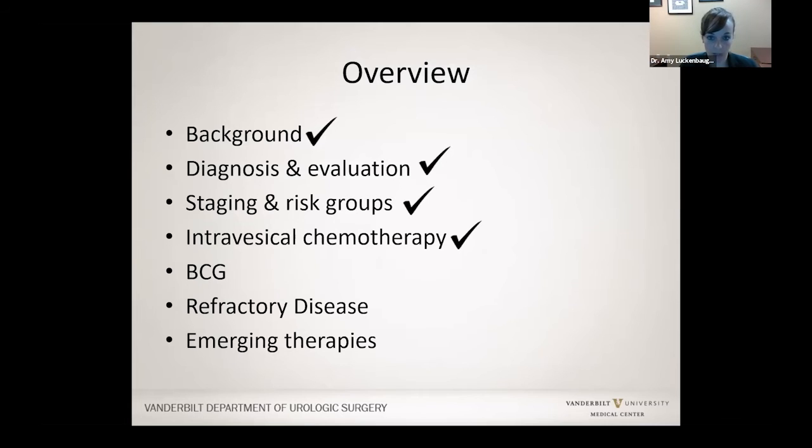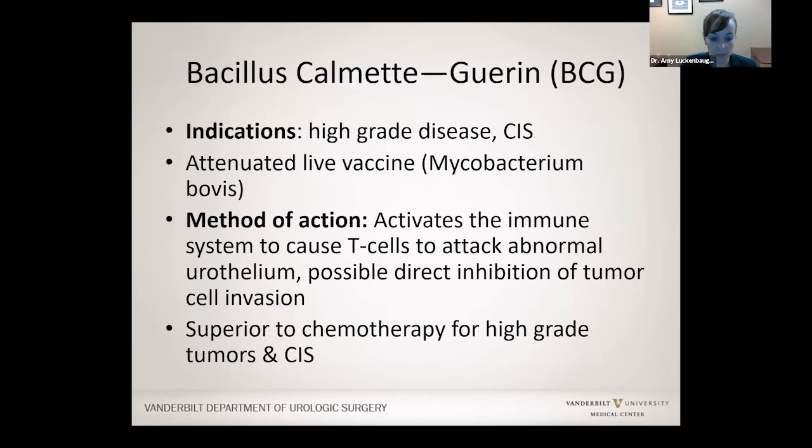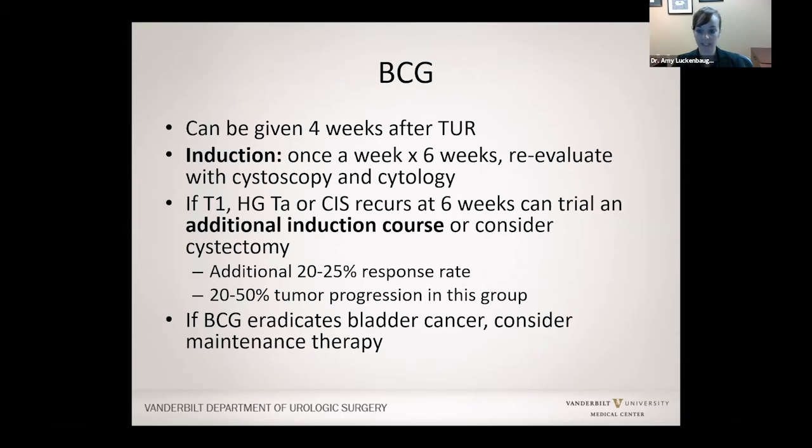That covers intravesical chemotherapy for low-grade cancer. Now we'll talk about BCG therapy. BCG is given for high-grade tumors and remains the gold standard for this type of cancer. BCG is actually a type of tuberculosis given in the bladder through a catheter, and it activates your immune system to fight and attack the abnormal bladder lining. It works well for high-grade tumors and carcinoma in situ. Usually we wait to give BCG for about four to six weeks after your bladder biopsy or TURBT because the bladder wall needs to heal, then give it once a week for six weeks. About a month after that six-week course, we look in the bladder to make sure everything has responded appropriately. If it has not and it is still a non-invasive type of cancer, we can try an additional six-week treatment with BCG.